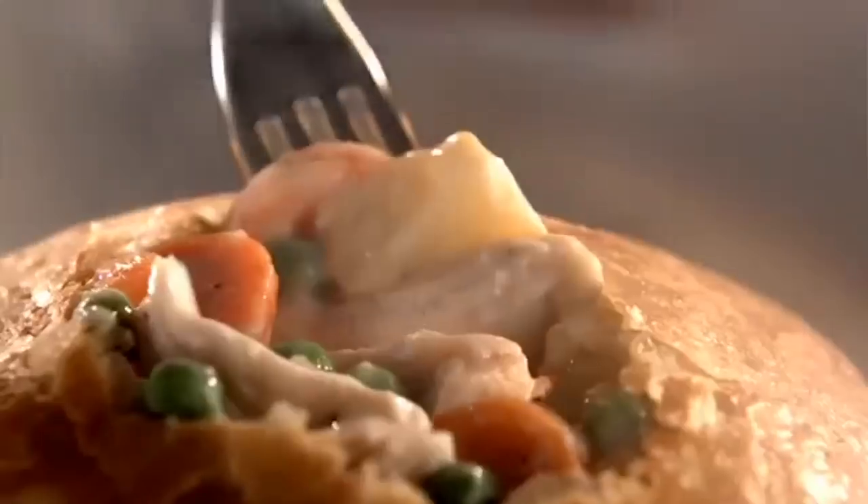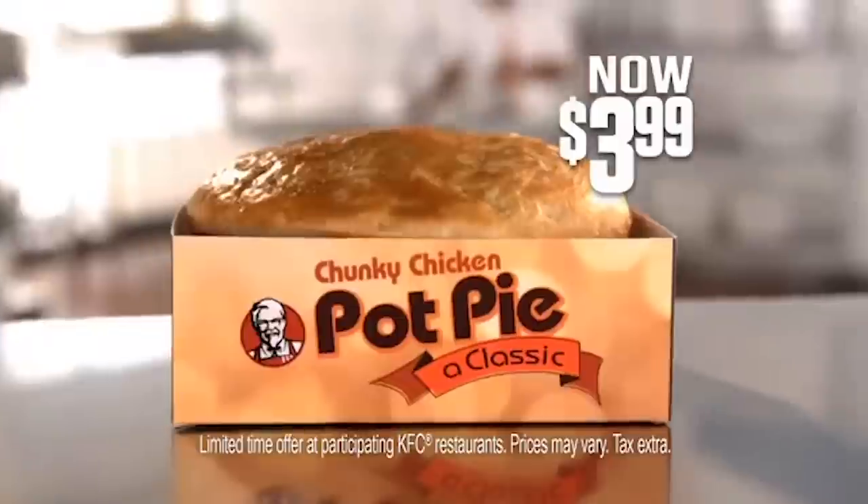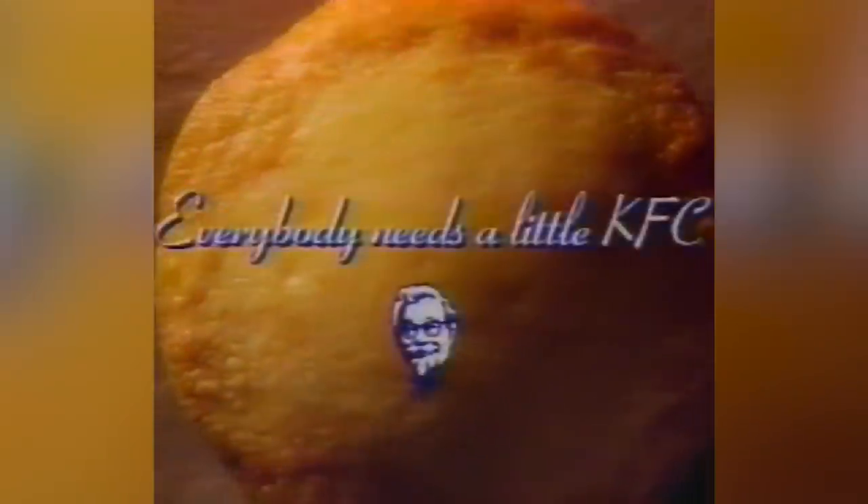The 13-ounce pot pie included two and a half ounces of chicken smothered in a sauce developed in partnership with Campbell Soup Company. The ingredients included cream, chicken stock, and seasonings, along with white potatoes, peas, and carrots. It was all topped with a pie crust developed in partnership with Pepperidge Farms.